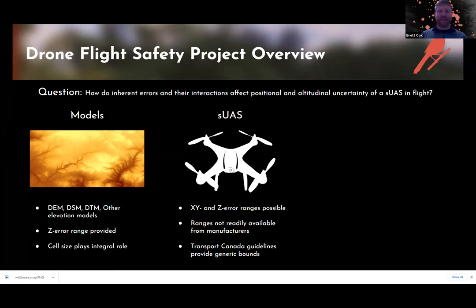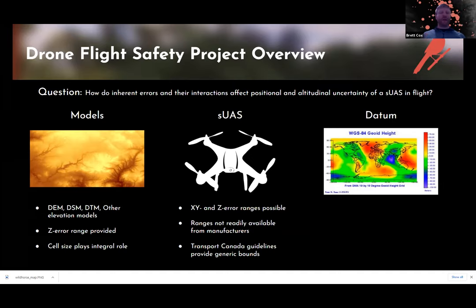Transport Canada has taken the lead on defining error ranges for drone manufacturers, since manufacturers aren't forthcoming about their error — they don't want to put themselves at competitive disadvantage. But Transport Canada has them attest that they meet a certain threshold, so many people use that as their minimum error ranges. Something else on the periphery is the datum being used. You want to make sure the datum is consistent between the model and the SUAS, otherwise you'll have tremendous error. Conversions between datums also add error.